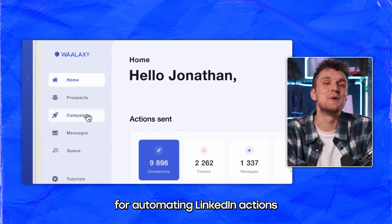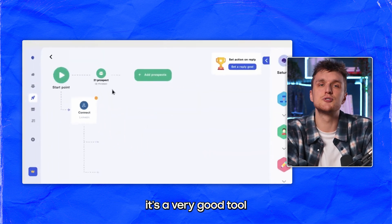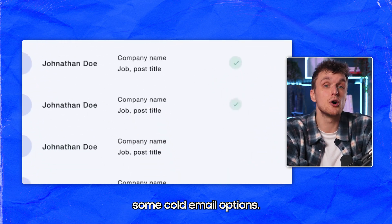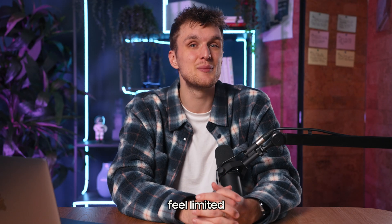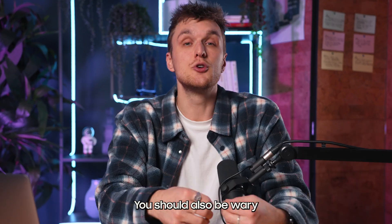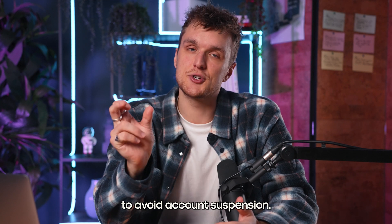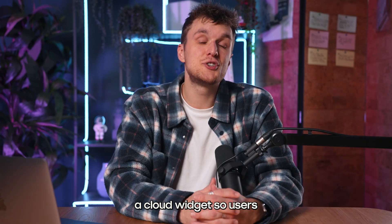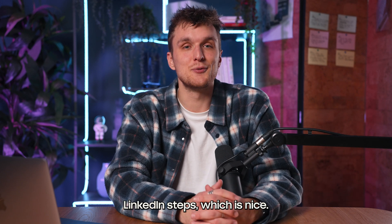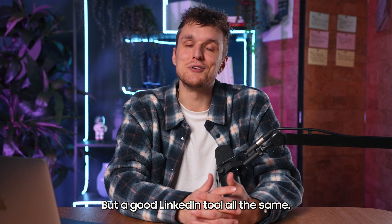Wallex is a well-known solution for automating LinkedIn actions. From our own experience speaking to users, it's a very good tool for getting started in outreach, especially as they now offer some cold email options. But you'll soon feel limited once you get good at cold email, because you can't really personalize at scale. You should also be wary of LinkedIn's policy on automation to avoid account suspension. They did recently launch a cloud widget so users don't have to leave the laptop open whilst running LinkedIn steps, which is nice — a good LinkedIn tool all the same.